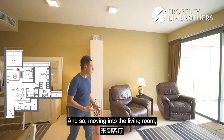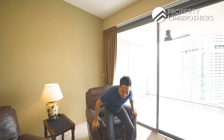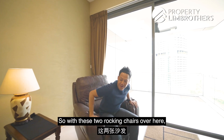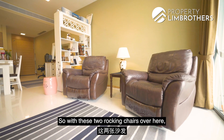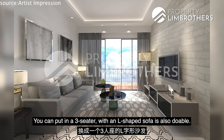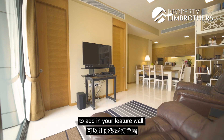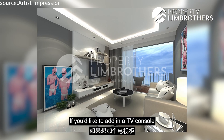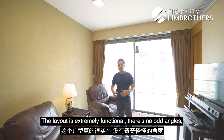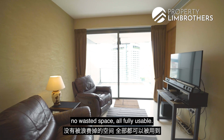Moving into the living room, it is currently fitted with two rocking sofas. Alternatively, you can change it — you can put in a three-seater with an L-sofa, which is also doable. There is a designated wall for you to add in your feature wall. If you like to add in a TV console, you can do so here — I think it fits a nice 50-inch TV in this space. The layout is extremely functional with no odd angles, no wasted space, all fully usable.